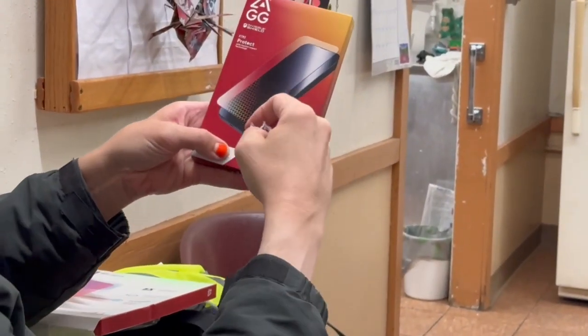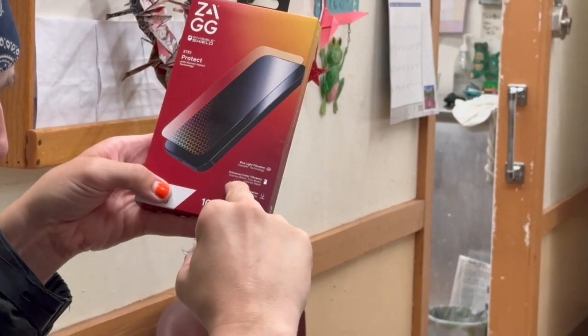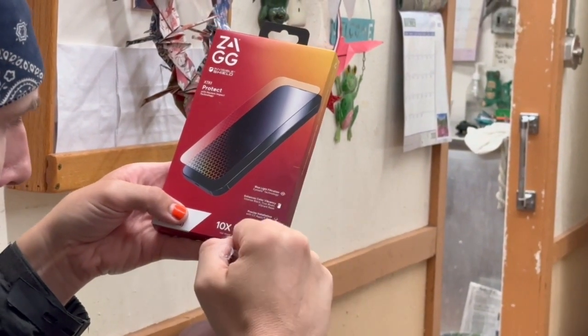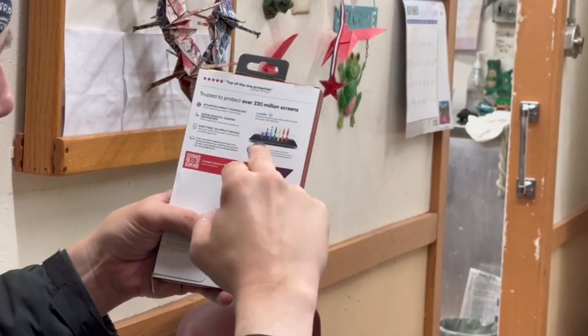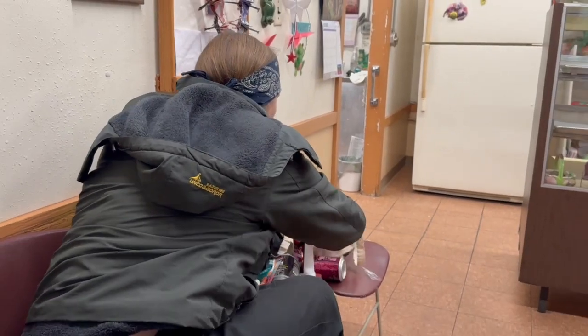On the iPhone 15 Pro Max, I got this warranty claim screen protector. This has 10 times strong shield, enhances color vibrancy, and blue light filtration again with really true colors. And that was a warranty claim.